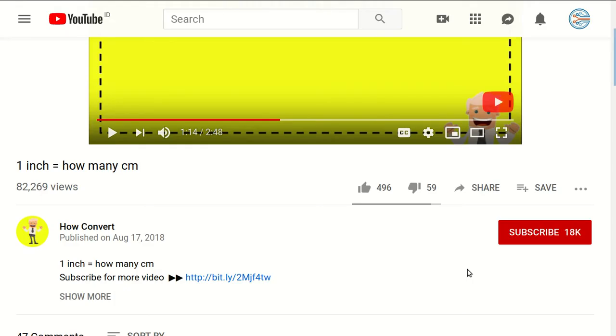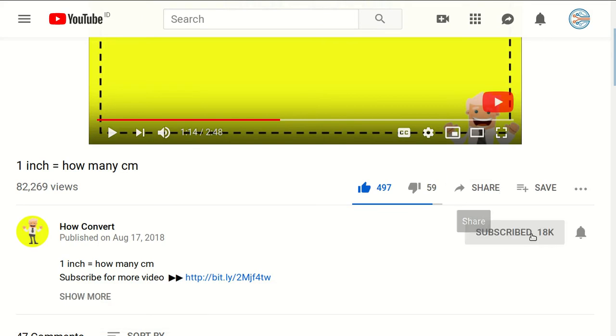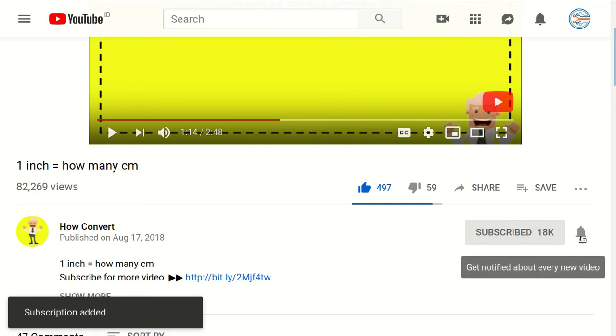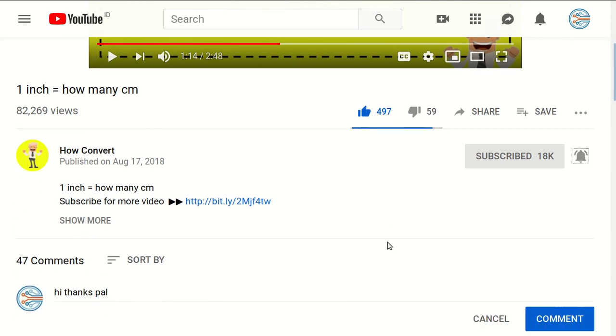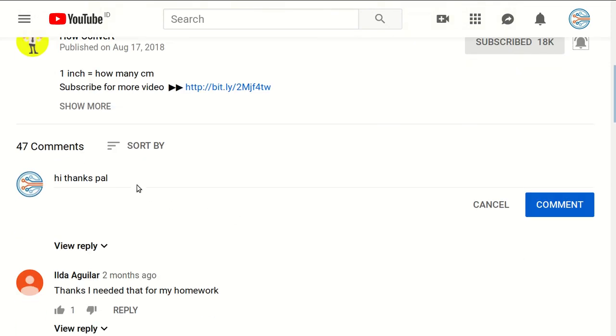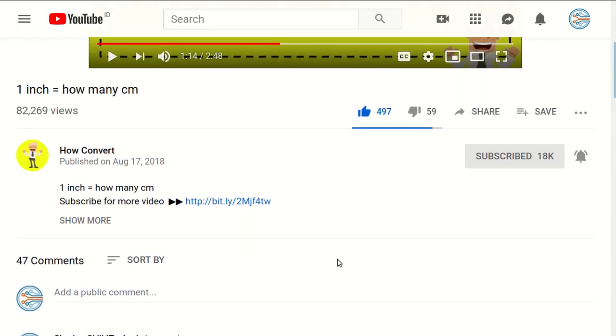Thank you so much for being part of this video. If you find these videos really helpful, please support us by clicking the like button and sharing it with your friends. Of course, subscribe to this channel and click the bell button to get notified for every video we upload. If you have any questions or want to say thanks, leave a comment below. Thank you for watching, see you in the next video!